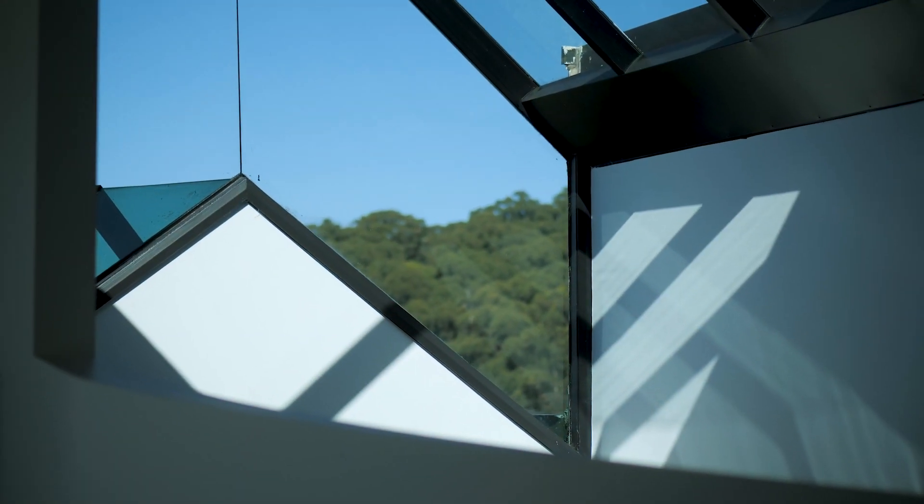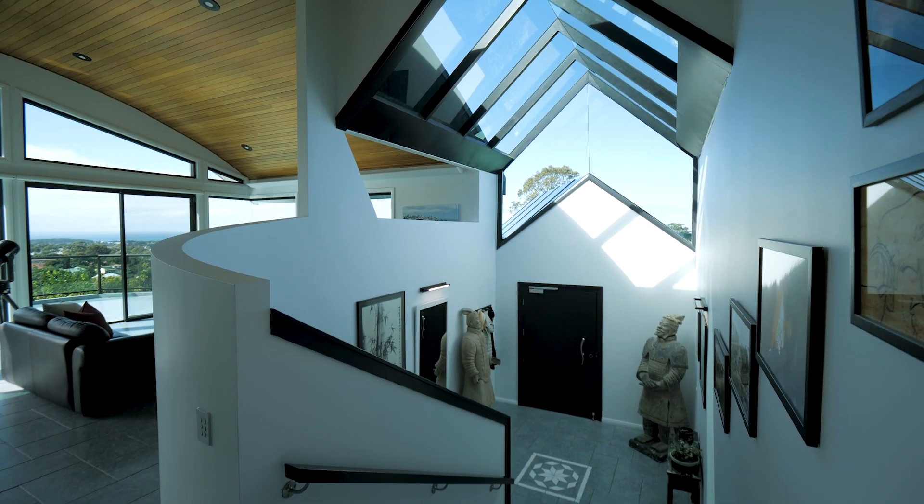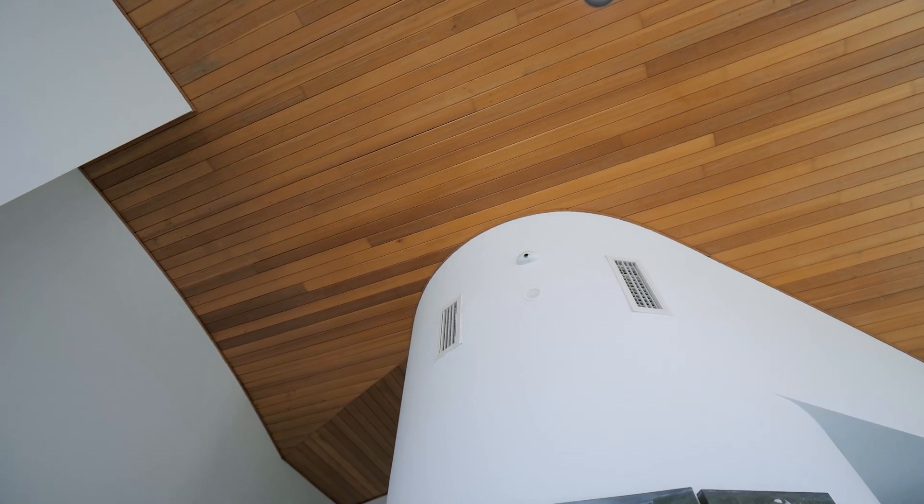Upon entry you'll be drenched by natural light which pours from above from the raked glass ceiling, which then transitions to a wonderful curved timber ceiling on level one.